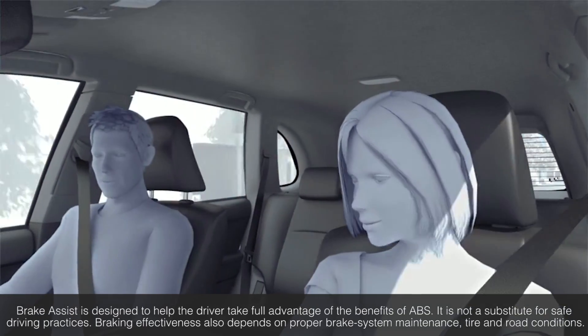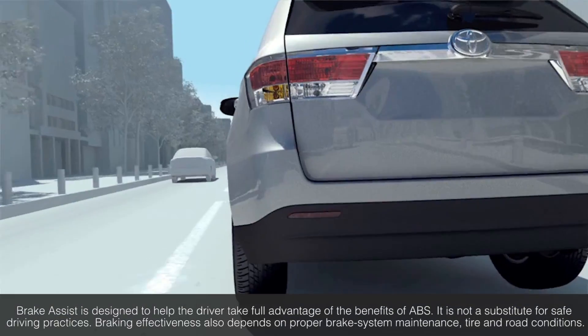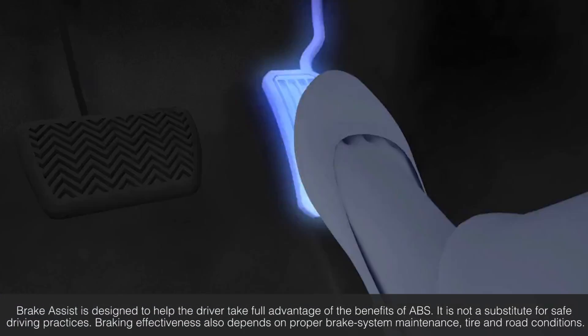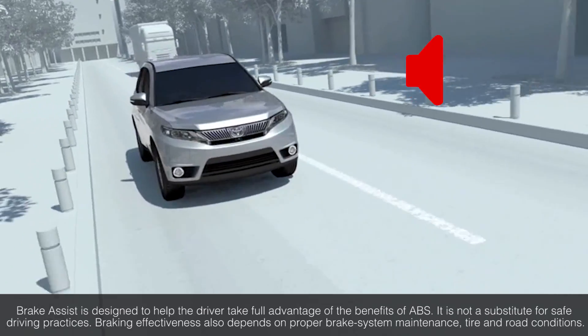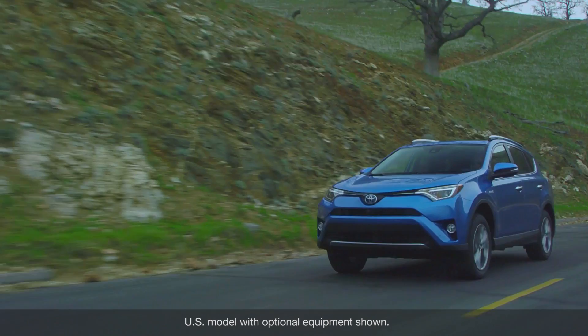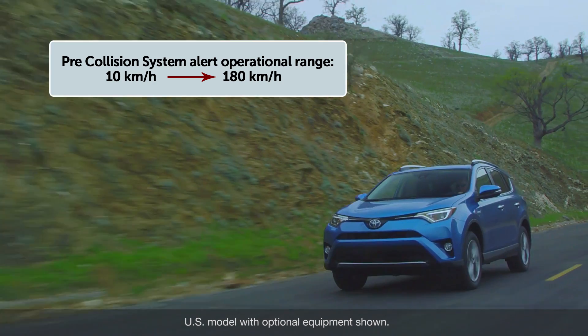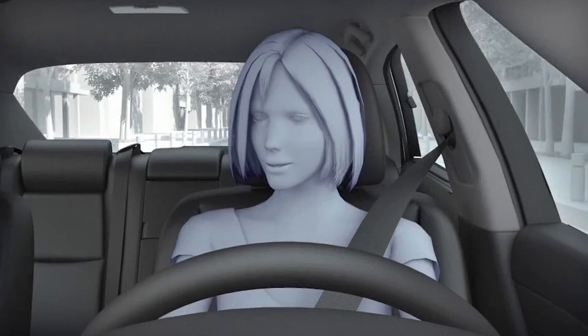When the Pre-Collision System determines that the possibility of a frontal collision with that vehicle is high, it prompts the driver to take evasive action and brake by using an audio and visual alert. These alerts operate when the vehicle speed is between approximately 10 kilometers per hour and 180 kilometers per hour.